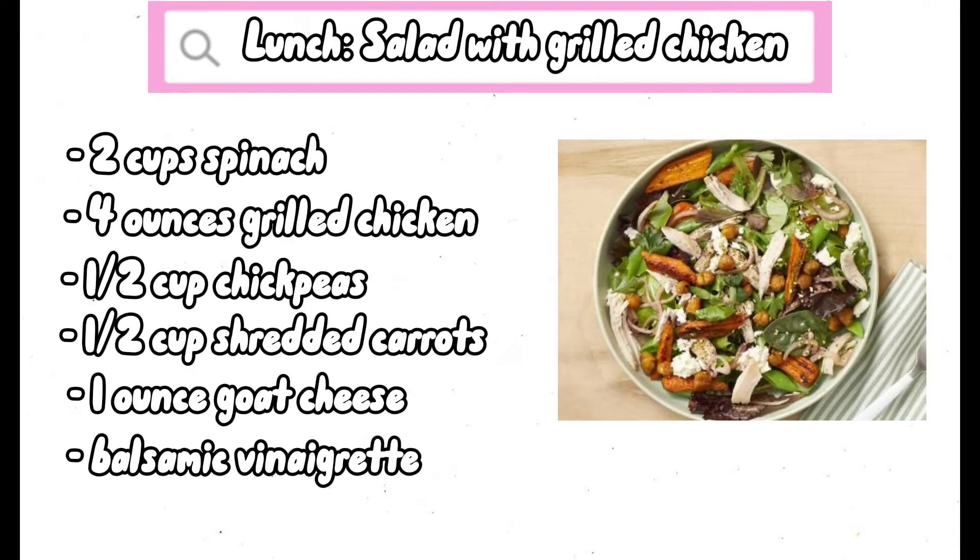For lunch, we'll have a salad with grilled chicken that includes two cups of spinach, four ounces of grilled chicken, half a cup of chickpeas, half a cup of shredded carrots, one ounce of goat cheese, and balsamic vinaigrette.